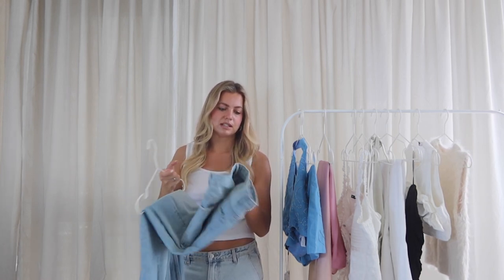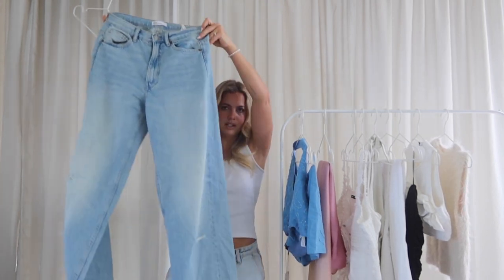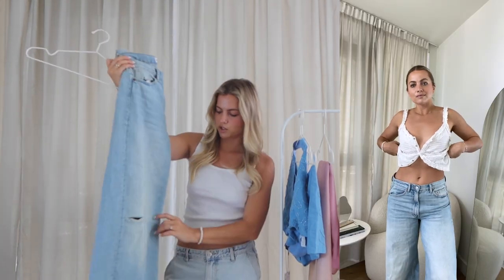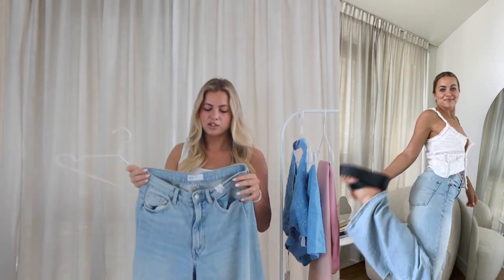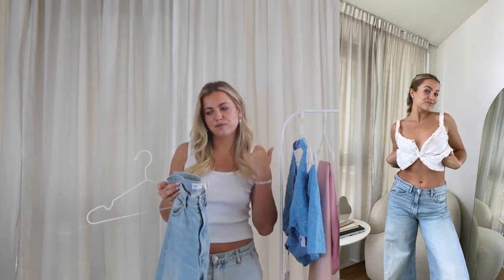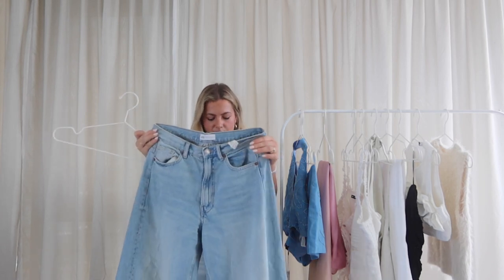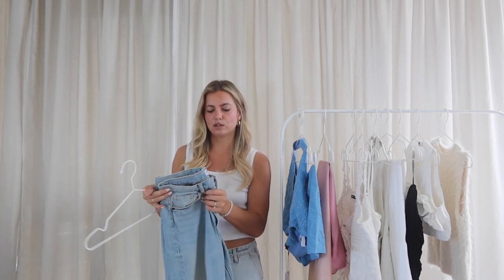Continuing on the denim trend — these jeans I've already worn like three times. I got a size 6 and they're a mid to low rise, really wide leg, full length on me. They've got some tiny distressed bits, one on each leg. I really like the fit — they're not too tight in the hips and waist, and because I have a booty it can be hard to find jeans that fit loose in the waist and butt but aren't overly flared at the bottom. They're kind of a wide-leg straight fit and look good with any cute summery colorful top.